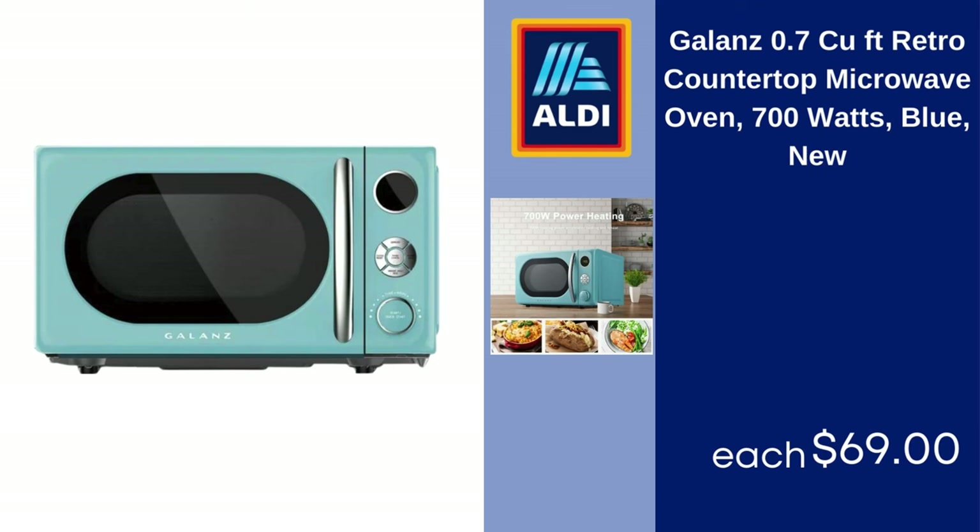0.7-Cubic-Foot Retro Countertop Microwave Oven, 700 Watts, Blue, New, $69.